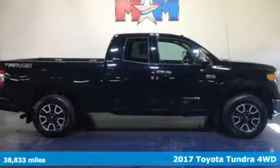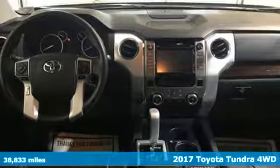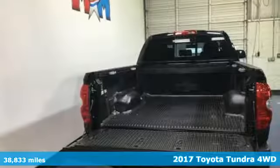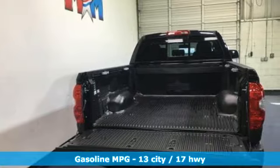Here's a 2017 Toyota Tundra 4-Wheel Drive. From the toughest job site to the most rugged campsite, this truck was built to handle it all.